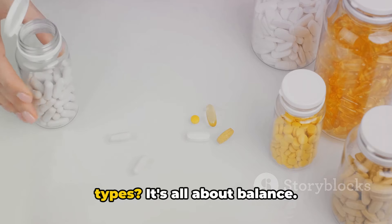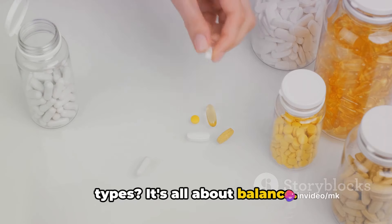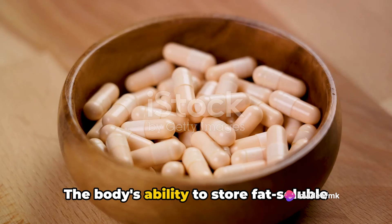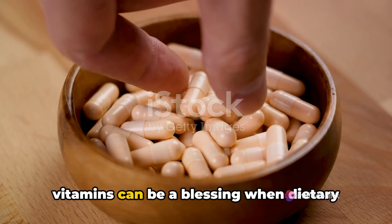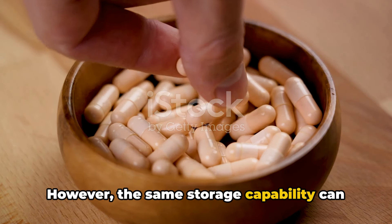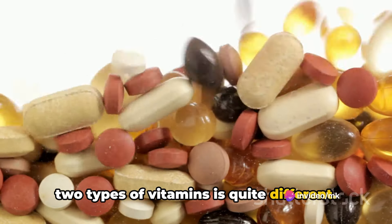But why do we even have two different types? It's all about balance. Too much or too little of any vitamin can be harmful. The body's ability to store fat-soluble vitamins can be a blessing when dietary intake is low. However, the same storage capability can lead to toxicity if these vitamins are consumed in excess. Clearly, the way our body handles these two types of vitamins is quite different.